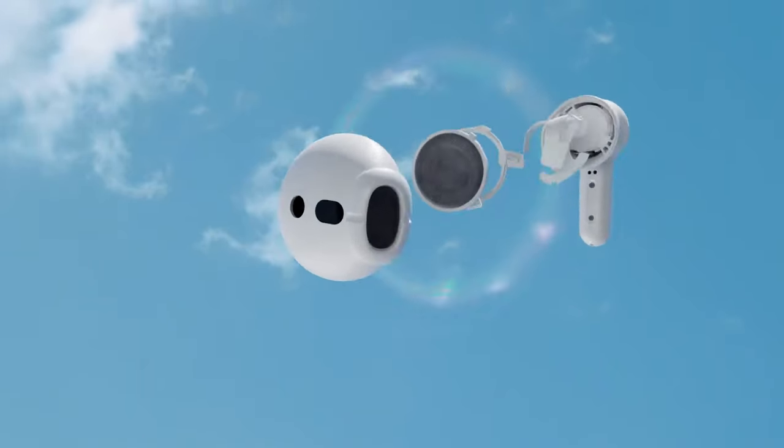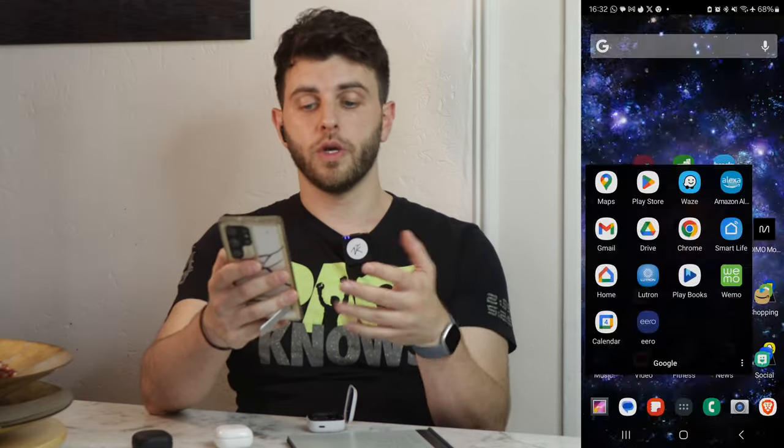The audio quality of these buds is surprisingly good. They have pretty good dynamic range due to the new 12 millimeter drivers. I've found them to be almost comparable to my Buds 2, though certainly not my Buds 2 Pro, which support SSC and higher quality codecs and just have better drivers. They have two drivers, but for $35 to $50 they sound pretty good. My biggest surprise was how they actually sound. One noticeable thing is the bass is a little bit reduced, which brings me to my next point — the app.